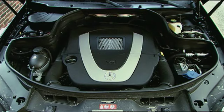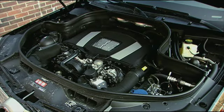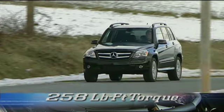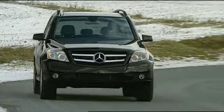For power, the GLK 350 uses the same variable-timing 3.5-liter V6 engine found in the ML350. Output is 268 horsepower and 258 pound-feet of torque. With 700 pounds less to move around, the 3.5 provides the GLK with more than ample power.